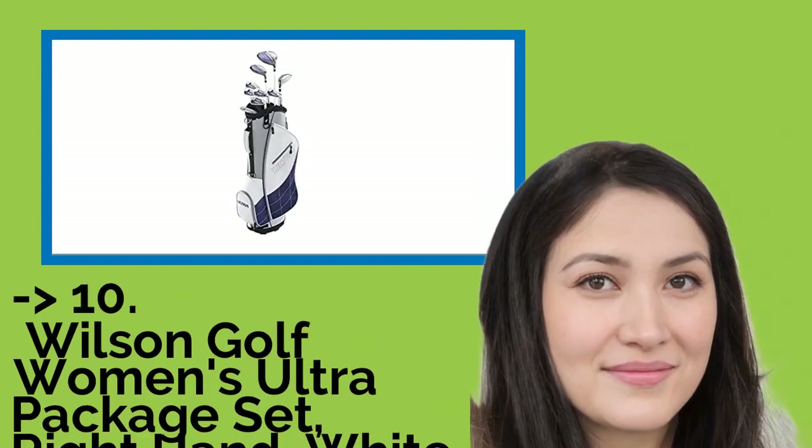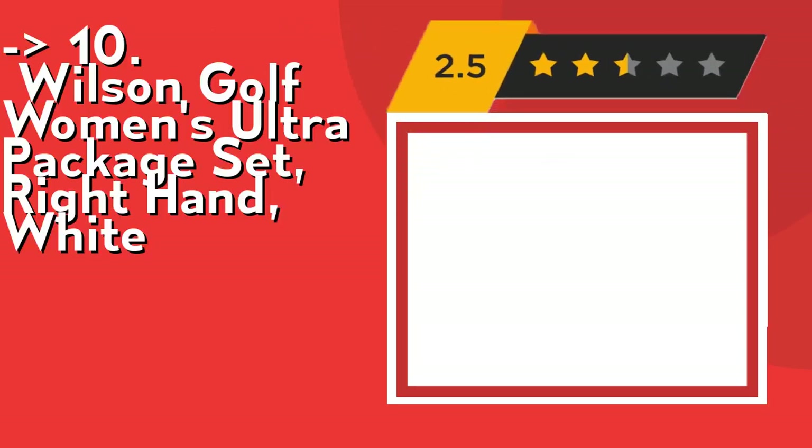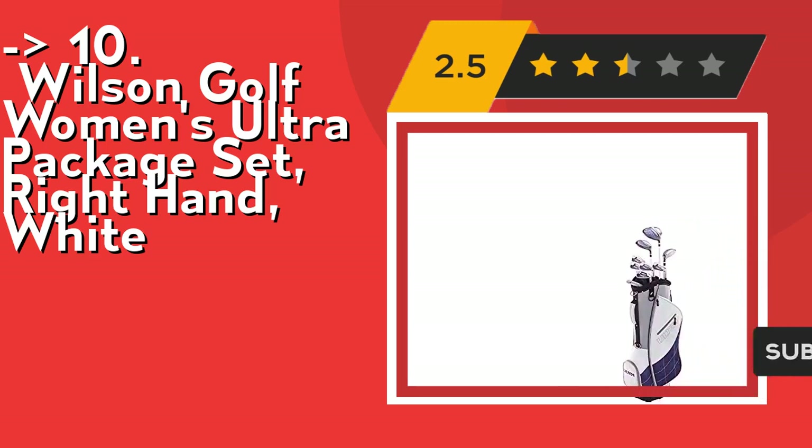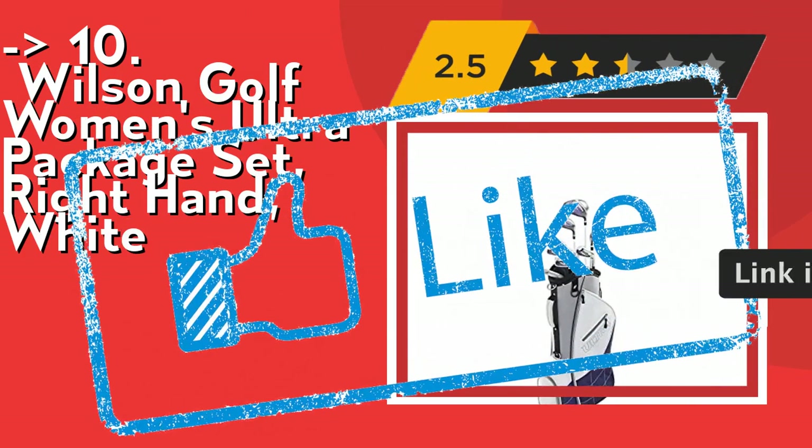The list starts from Wilson Golf Women's Ultra Package Set, Right Hand, White. It's designed for women's swing speeds with low center of gravity for improved launch characteristics. It features lightweight women's size components and flexible shafts. Check out the link in description to buy this product from Amazon.